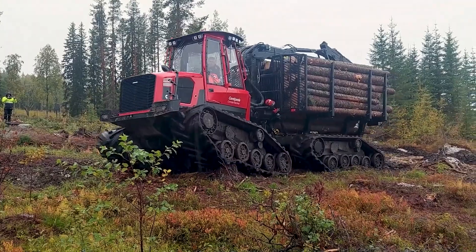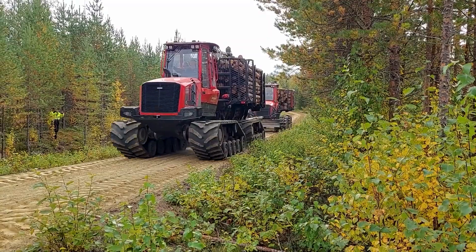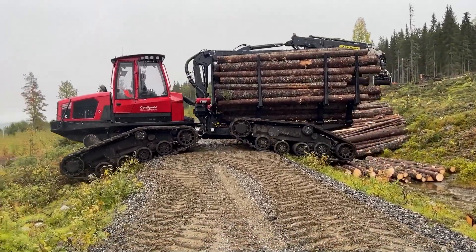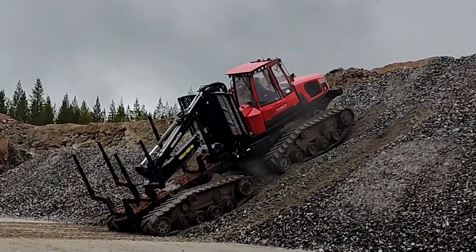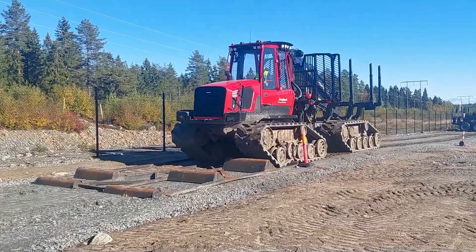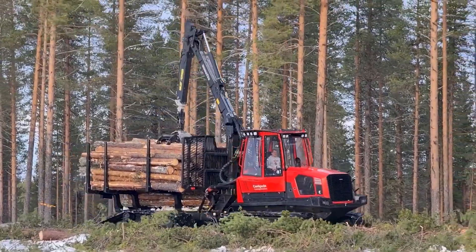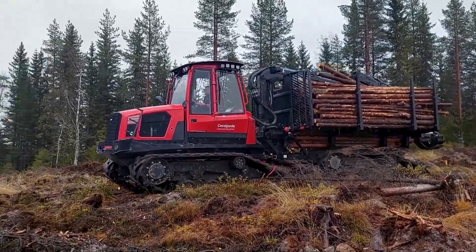From the forests of Sweden comes the Centipede by Komatsu Forest, a ground-breaking forwarder designed for sustainable forestry. This machine is known for its exceptional maneuverability and minimal ground impact, which is crucial for preserving forest health. The Centipede's unique design, featuring multiple wheels, distributes its weight evenly, reducing soil compaction and tree root damage. It's equipped with advanced control systems for efficient timber hauling, making it instrumental in responsible forest management and ensuring that timber is harvested sustainably.